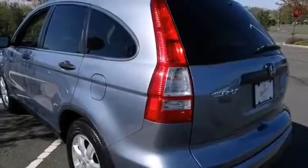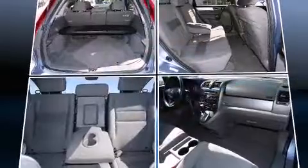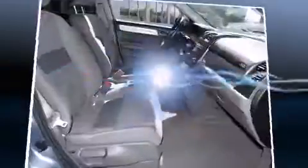It's equipped with tons of terrific amenities, but it won't break your budget — such as remote keyless entry, a rear window wiper, a trip computer, and more.